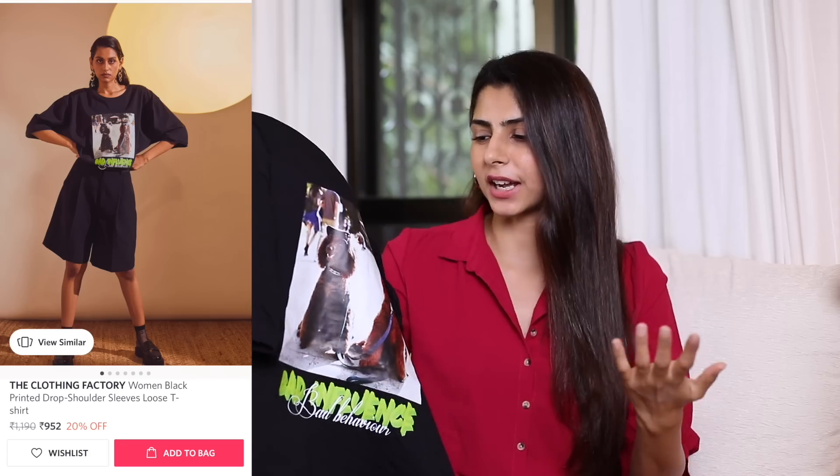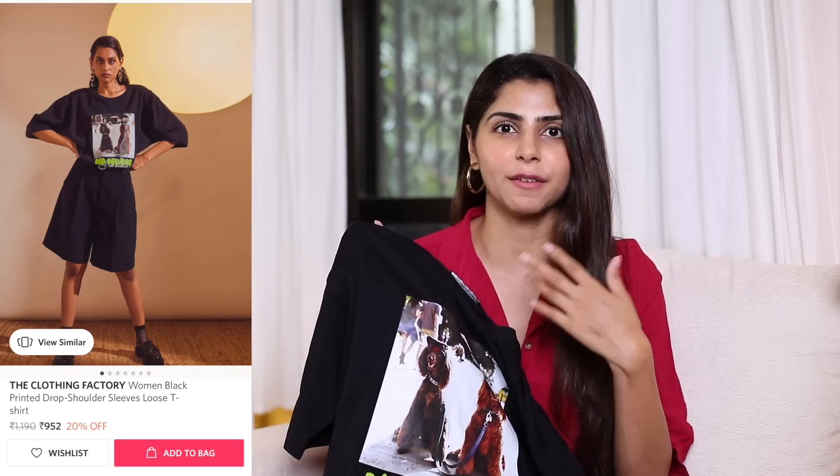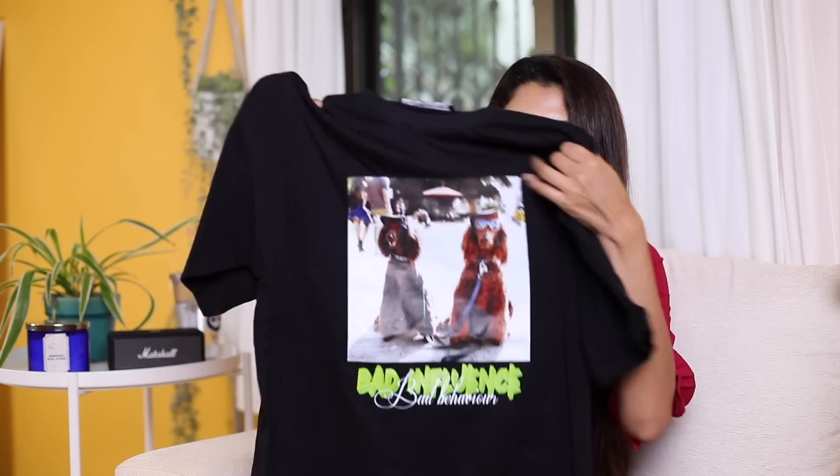Next up is this drop shoulder loose fit oversized t-shirt. You guys know I love dogs — I have three — and this print was just so cute. It says 'Bad Influence' and it's a very cool looking t-shirt. I would pair it with shorts or high-waisted white jeans, which I did and posted a reel about on Instagram. This t-shirt is absolutely highly recommended by me. It's from The Clothing Factory and I picked it up in a size extra small because it is super oversized.